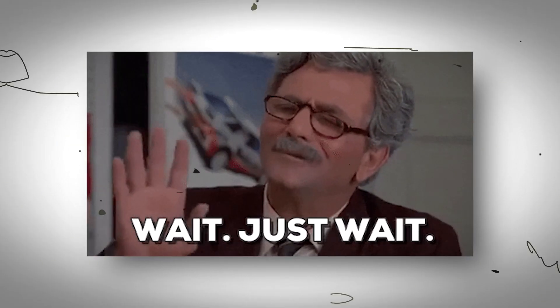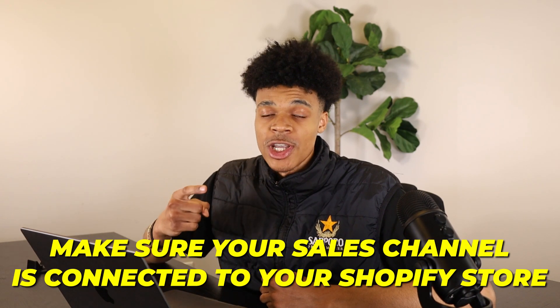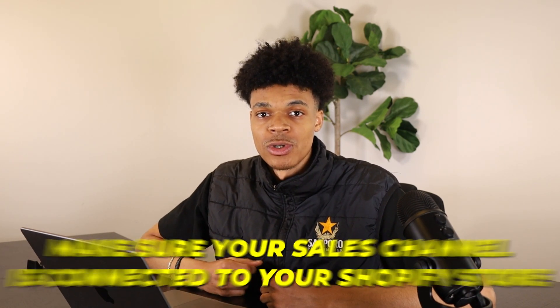Before you start selling online and getting those products out the door, you want to make sure that your sales channel is properly connected to your Shopify store. The first thing that you want to do is create a Facebook business manager for your store, so let's go ahead and jump into it.